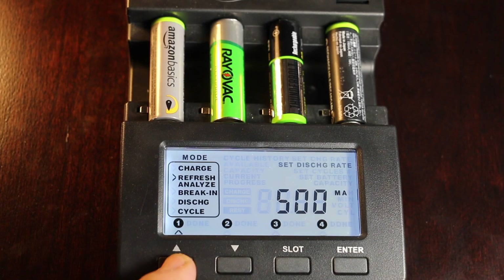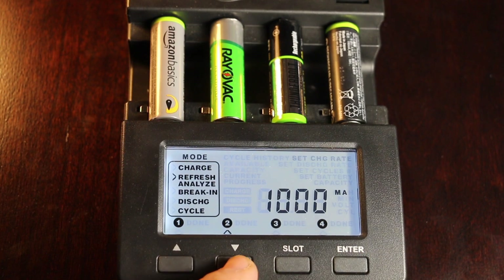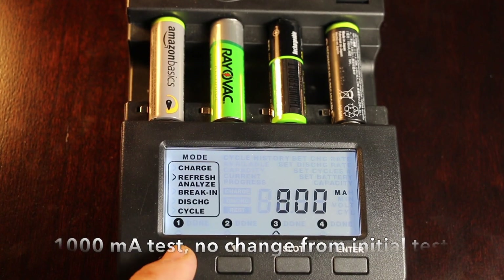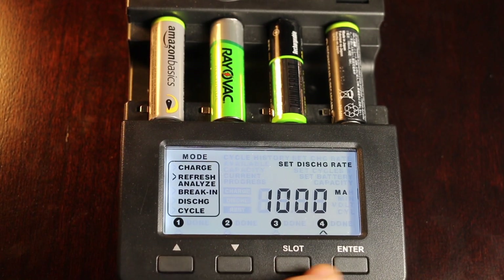To see if the batteries are still good as new, I'll be using the refresh feature on the charger, which will charge the batteries, let each battery rest for an hour, discharge the batteries, rest for another hour, and then recharge them again. As many viewers mentioned, the capacity of nickel metal hydride batteries will actually increase after being cycled a few times.